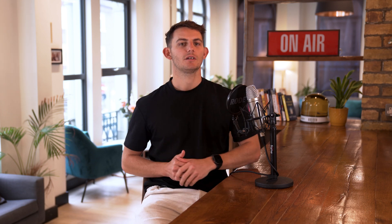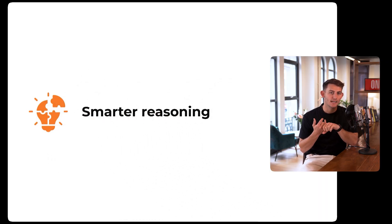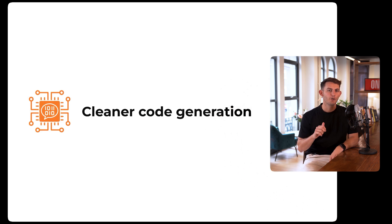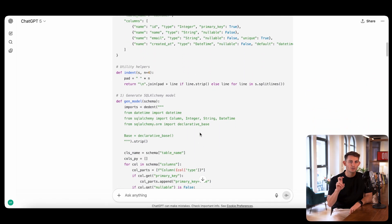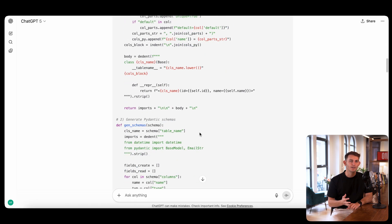Now let's break down the pros and what this actually means to you. Number one: smarter reasoning. It's better at multi-step problem solving — you can run more complex workflows without breaking them into smaller prompts. Number two: cleaner code generation. Fewer bugs, fewer wasted tokens. Your prototypes or scripts will get to usable faster, saving both time and money.